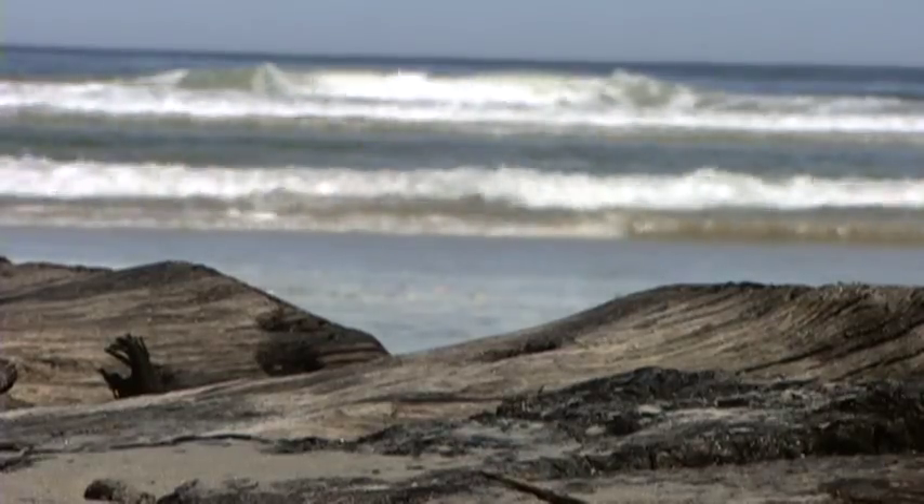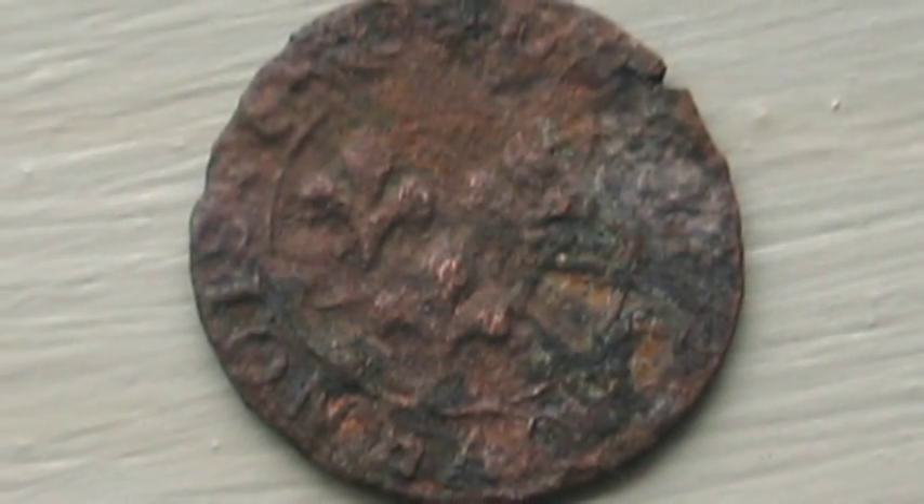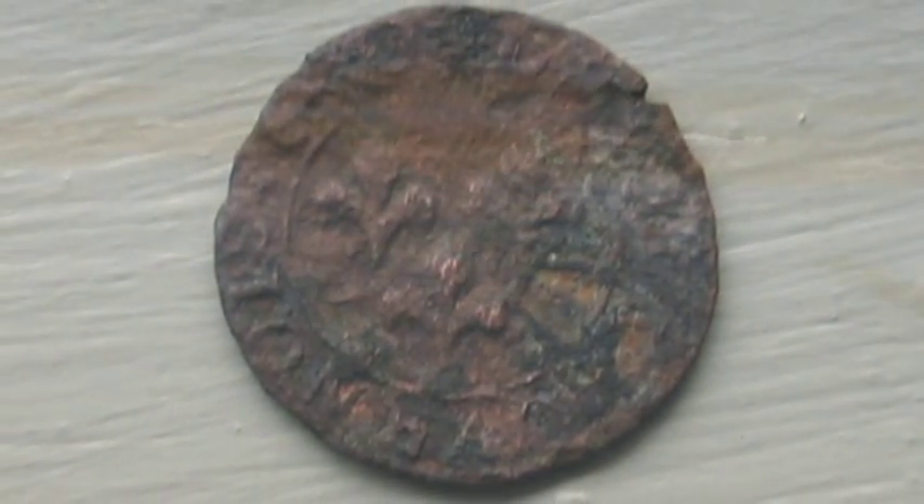This could be a ship that predates Blackbeard's Queen Anne's Revenge, which sank in 1718. Ray Midgett has discovered muskets and a coin bearing France's King Louis XIII, who reigned in the 1600s.